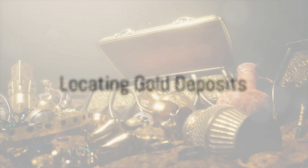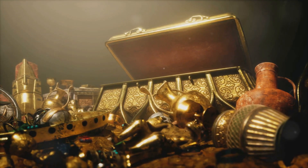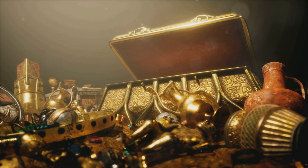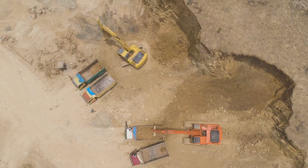First, miners have to locate potential gold deposits. They use a variety of methods, from old-school prospecting to advanced geophysical techniques. Once they find a promising site, the excavation begins.